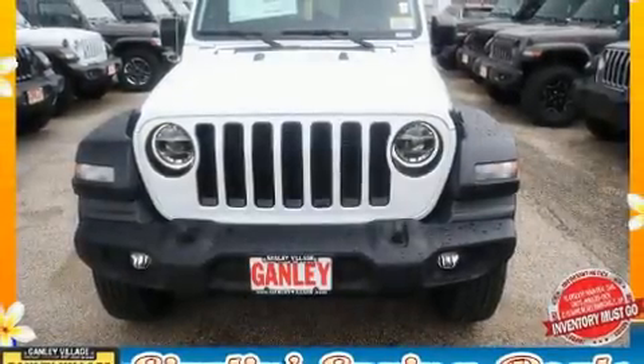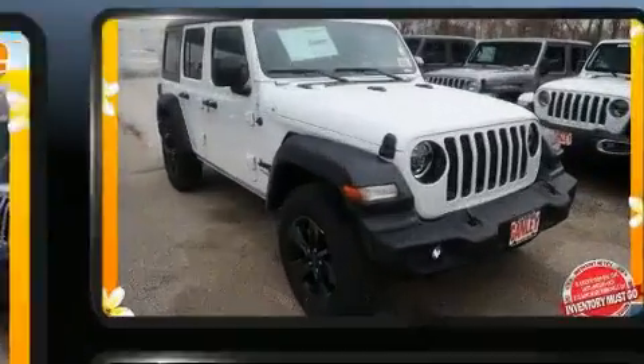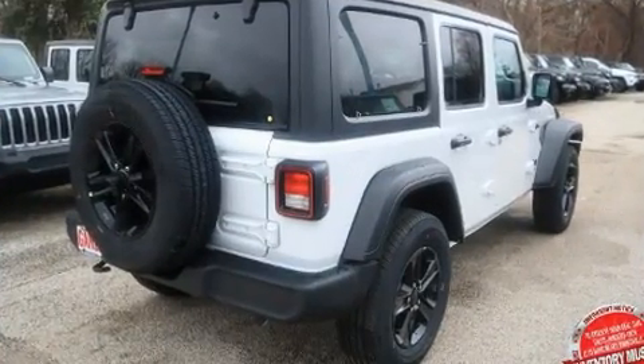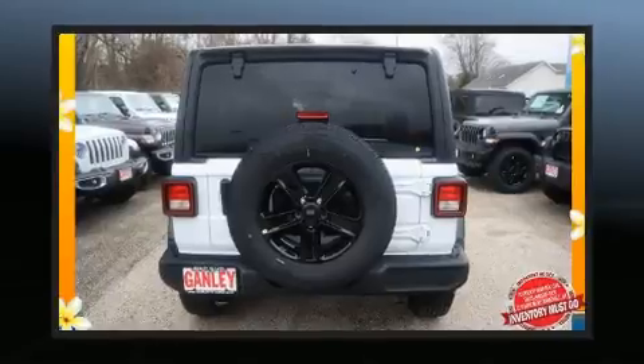The 2020 Jeep Wrangler. Under the hood you'll find a four-cylinder engine with more than 200 horsepower, providing a spirited yet composed ride and drive. Four-wheel drive allows you to go places you've only imagined. The engine breathes better thanks to a turbocharger, improving both performance and economy.